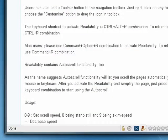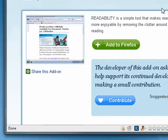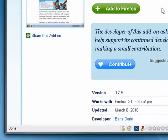Next up is Readability. I just love this thing. It makes it so that you can read things on webpages without all of the extra stuff cluttering the page.